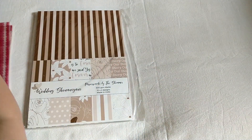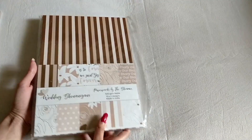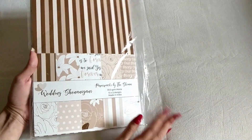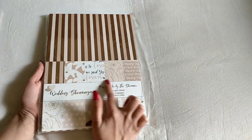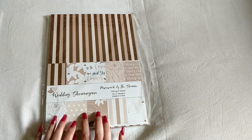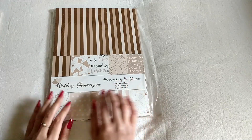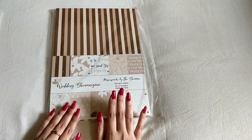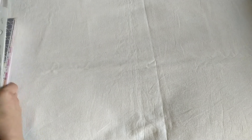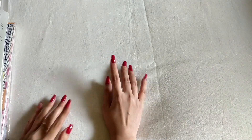The next thing from the same store is this Wedding Shenanigans paper collection. I won't open it otherwise the video will get quite long. These are all the patterns we have here, and I really like this collection because of the color scheme — it's not a very standard color scheme that we usually find. Those are the two things I bought from that store. Now I'll show you all the stuff I bought from one of my favorite craft supply stores, which is Raw Materials.